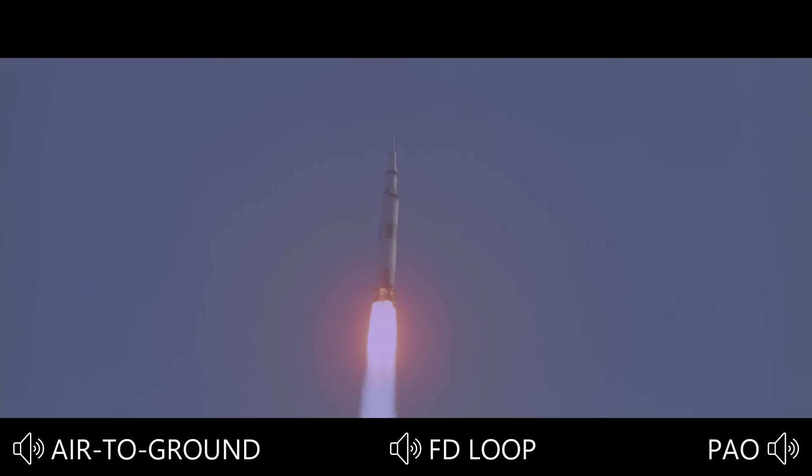Thirty-two seconds. Booster, how are you? Looks good, flight. S-1C looks good. Booster says the S-1C — the first stage — looks good.